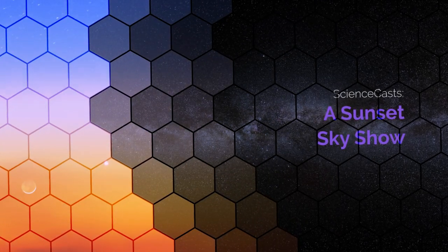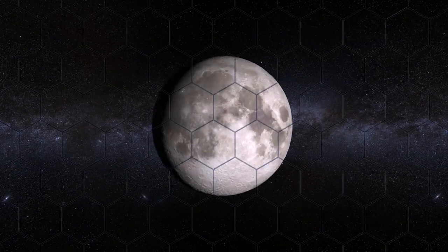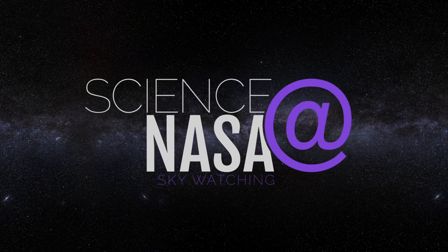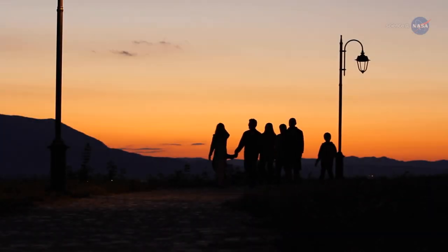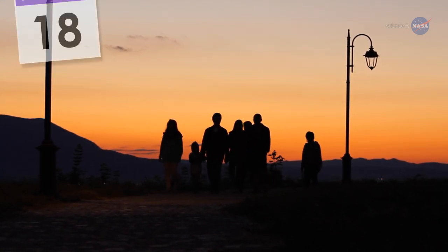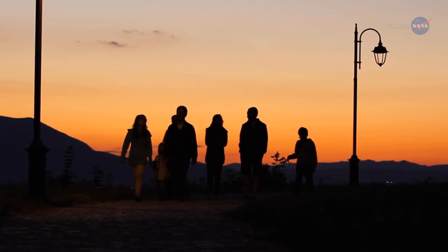A Sunset Sky Show, presented by Science at NASA. For a beautiful sky show, go for a sunset walk on March 18th. You'll need an unobstructed view of the western horizon for the evening's treat.